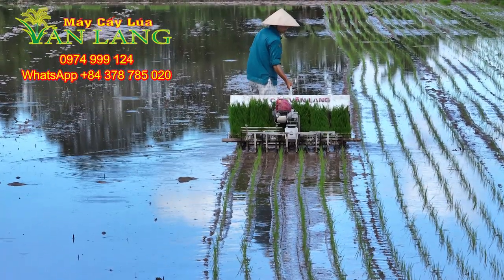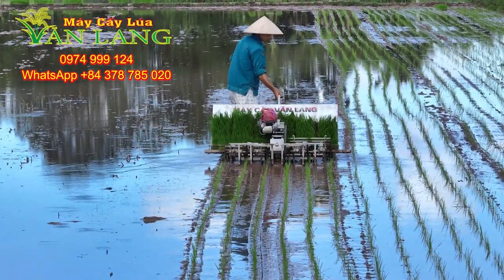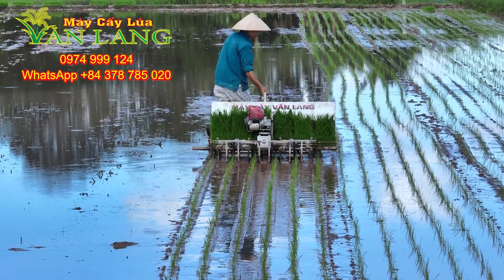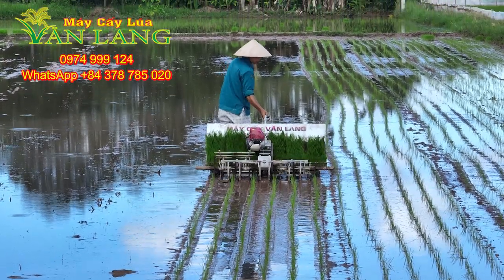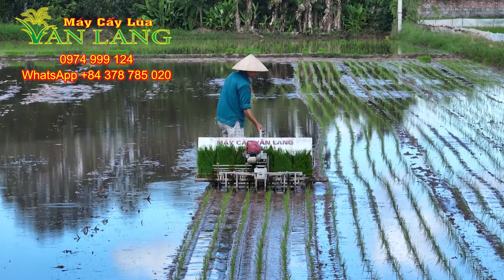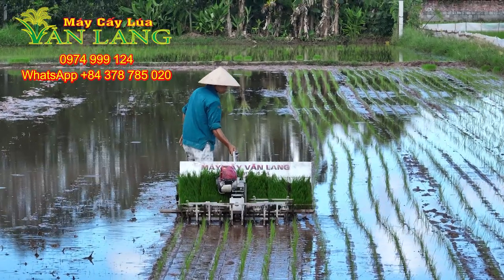Hello everyone! Welcome back to my video of Văn Lan Agriculture Merchants. Don't let you wait long, we continue to perform today's rice transplanting machine, researched and manufactured by Văn Lan Agriculture Merchants, understanding the desire of farmers to put machines into agricultural production to reduce labour.